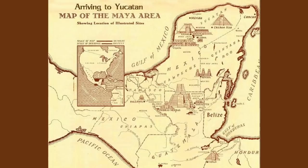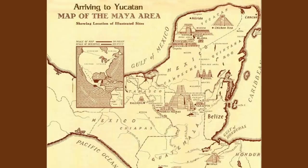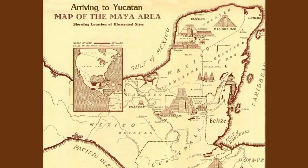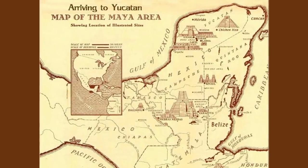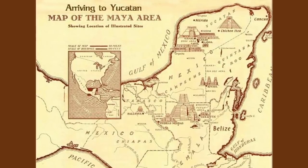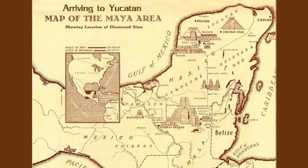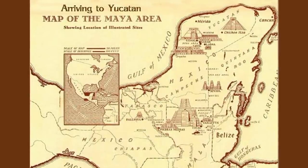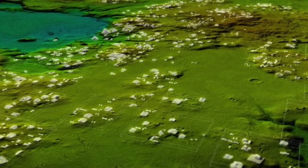At its peak around 1,500 years ago, the Maya civilization covered an area around twice the size of medieval England, with an estimated population of around 5 million. But with the new data, it's no longer unreasonable to think there were somewhere around 10 to 15 million people living there, including many living in the low-lying swampy areas that many archaeologists thought were uninhabitable.